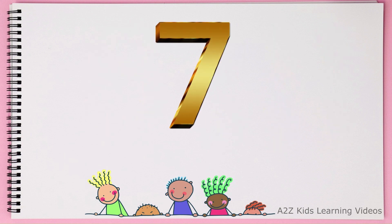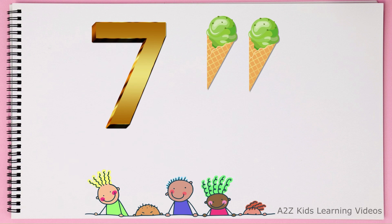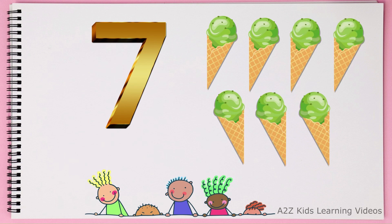This is number 7. 1, 2, 3, 4, 5, 6, 7. Ice creams.